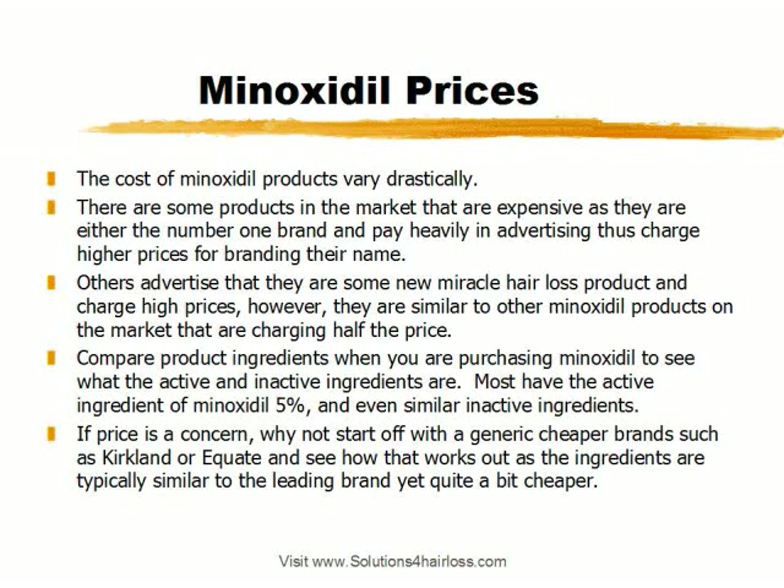So what you want to do when comparison shopping for Minoxidil products is compare both the active and inactive ingredients. Make sure that if you're paying higher prices for a product, you're getting an added benefit such as an added active ingredient that's going to help regrow your hair. Otherwise you're just spending more money for the exact same product under a different name. If price is a concern, why not start off with a generic cheaper brand such as Kirkland or Equate? You want to really compare ingredients when trying to get the lowest price.